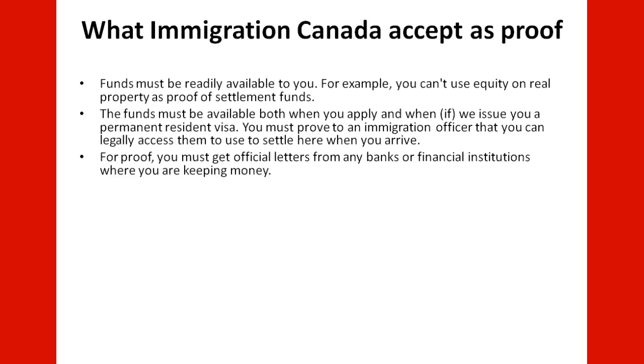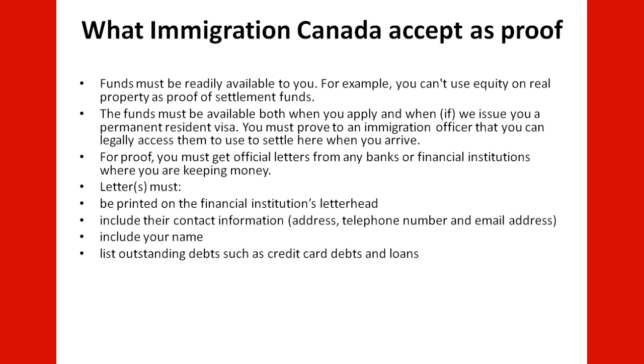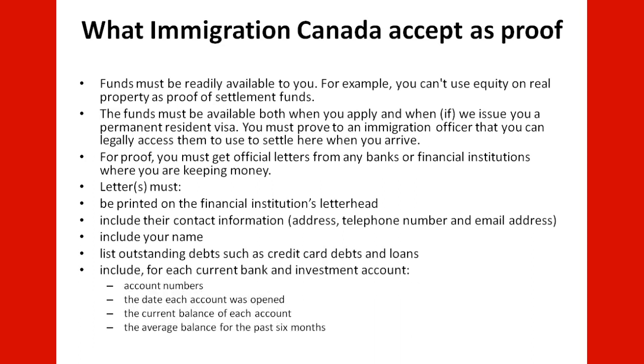For proof, you must obtain official letters from any bank or financial institution where you are keeping money. Letters must be printed on the financial institution's letterhead, include their contact information (address, telephone number, and email address), include your name, and list outstanding debts such as credit card debt and loans. For each current bank and investment account, the letter must include the account number, the date each account was opened, the current balance of each account, and the average balance for the past six months.